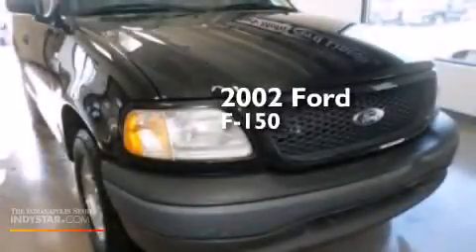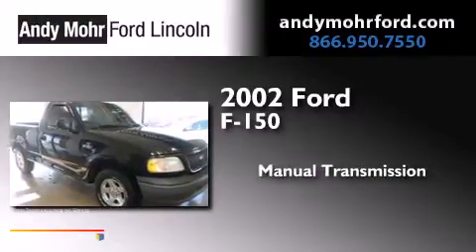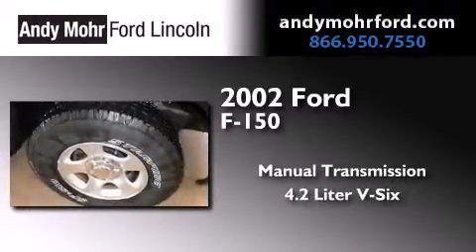This is a 2002 Ford F-150. This truck has a manual transmission and a 4.2-liter V6.